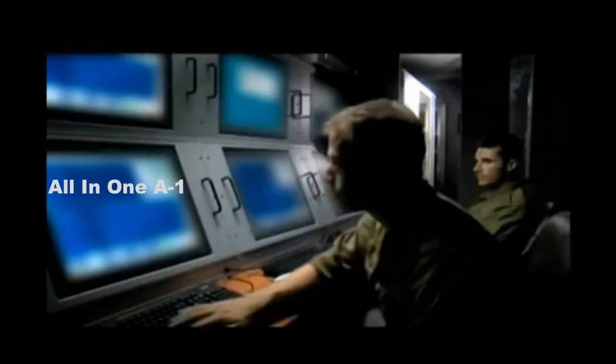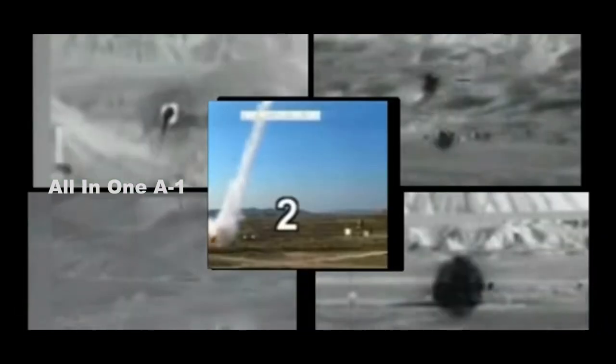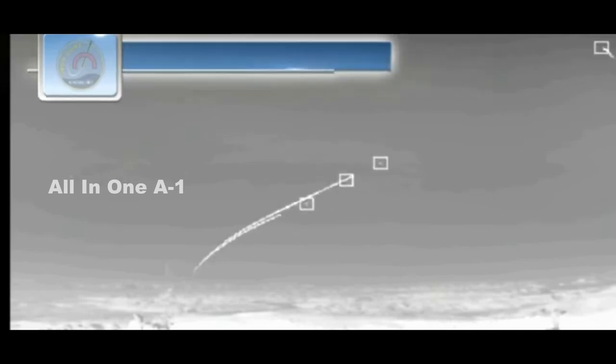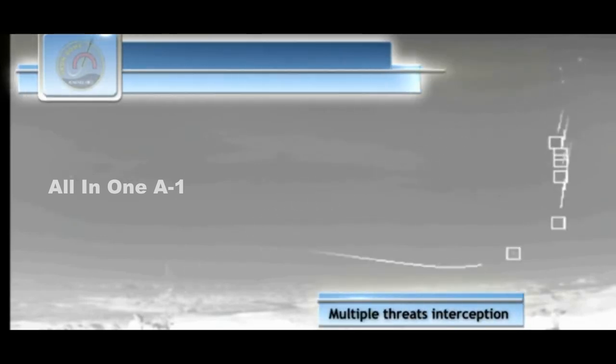The Israel Missile Defense Organization, a division of the Defense Ministry's Directorate of Defense Research and Development, leads the development of Israel's multi-tiered air defense systems array, based on four operational layers: Iron Dome, David's Sling, Arrow 2, and Arrow 3.